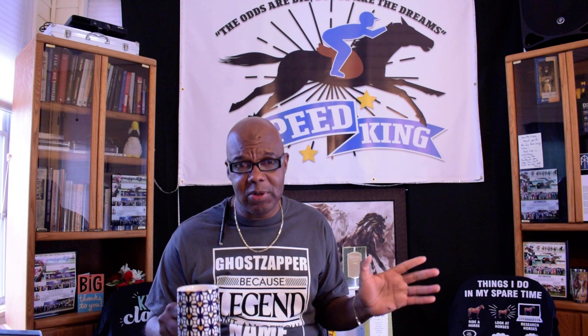Good morning, classy people. How y'all doing? My name is Wayne Bolden. I'm your Speed King. It's Sunday morning. We're here in the studio having a cup of coffee as always. Hope everybody had a great weekend. We're one week away from the Breeders' Cup Championship Series, and it's going to be a great two days of racing.